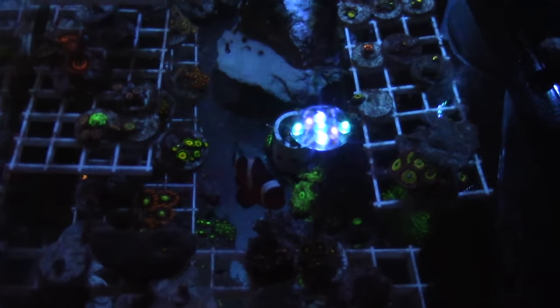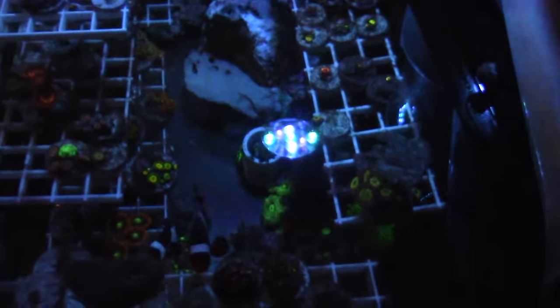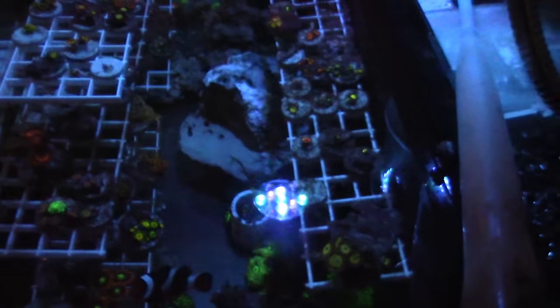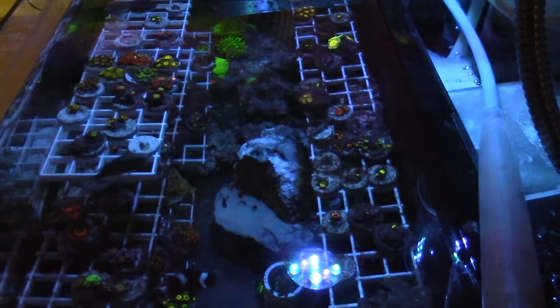How many of you guys have been getting new corals? How much money do you spend on coral? Do you trade with other reefers, get deals at frag swaps, or go to events like MACNA? I'd love to know — let me know in the comments below.